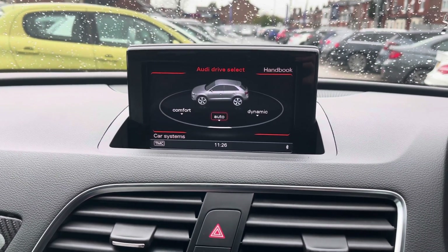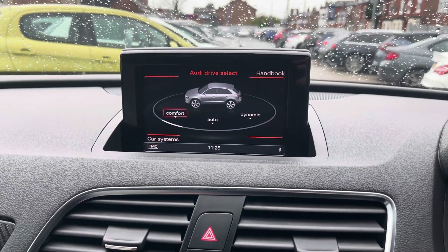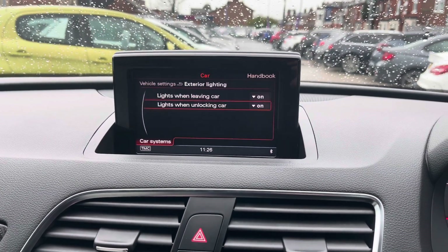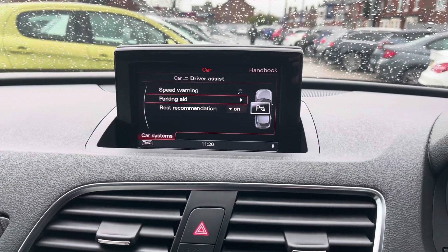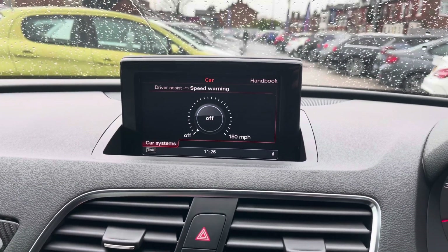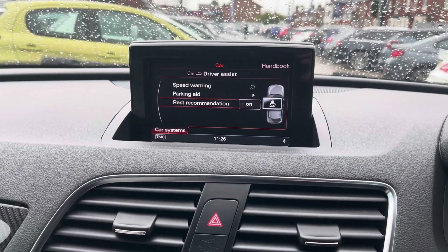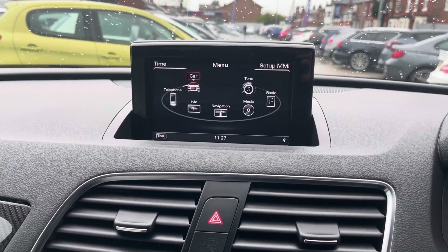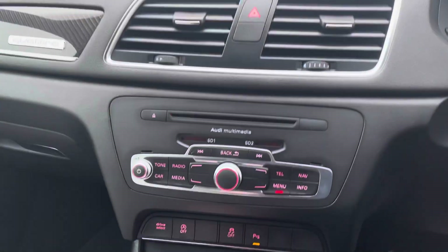You have your Audi Drive Select here with Comfort, Auto, and Dynamic modes, which change how the vehicle performs and handles, enhancing your driving experience. You can also access additional vehicle settings here, making adjustments to things like your exterior lighting, central locking, and steering wheel buttons. You also have your driver assist features, including a speed warning where you can set a speed limit that the vehicle will alert you when you're exceeding. You also have your parking aid adjustments and a rest recommendation that will alert you when to take a break during long periods of driving.